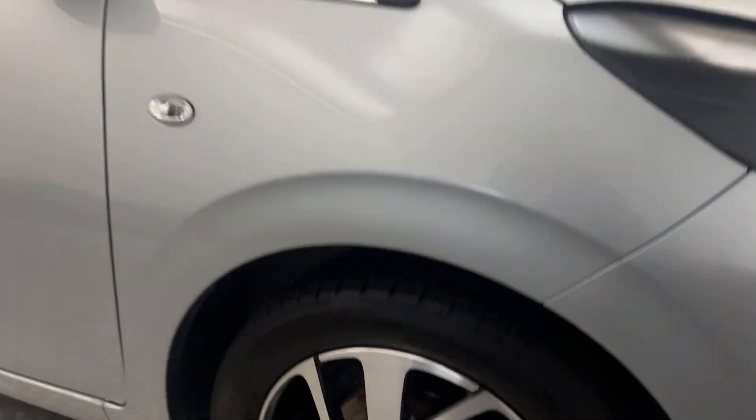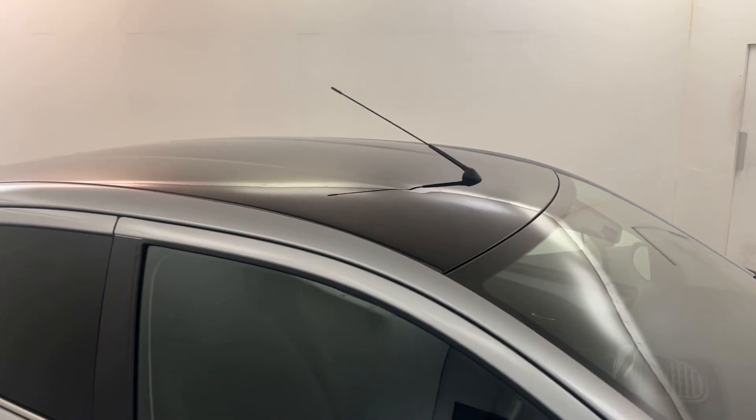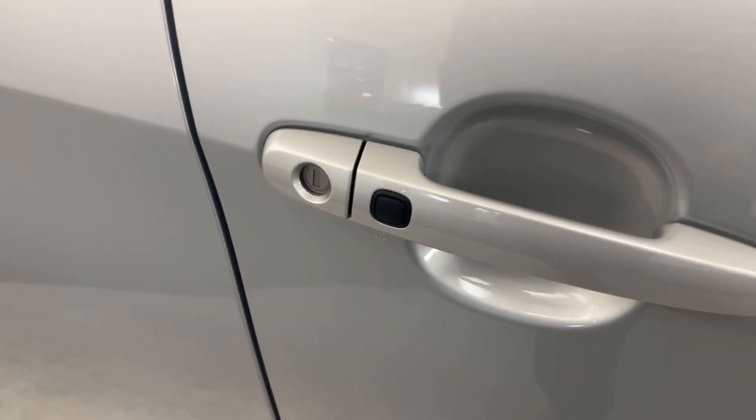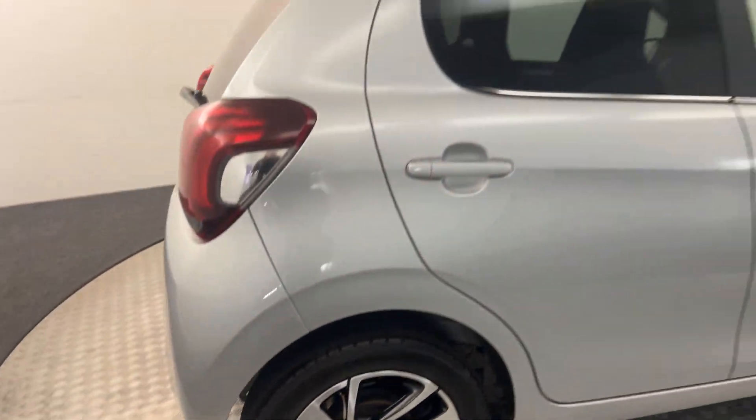Come around to the side. You've got these diamond cut alloys — all of these are in perfect condition. You've got gloss black mirror caps, gloss black roof. There's privacy glass on the rear windows and you've got keyless locking entry on the door handles. The wheels are fantastic.